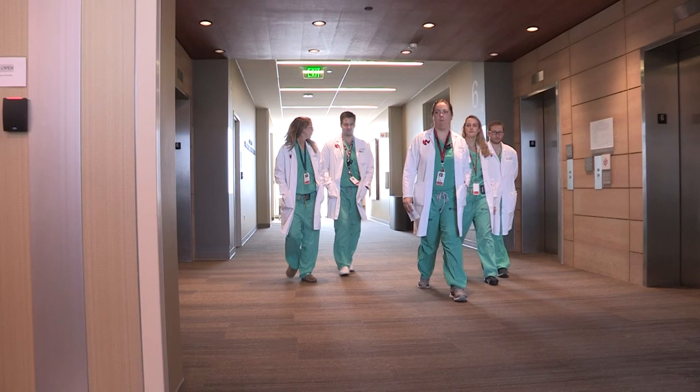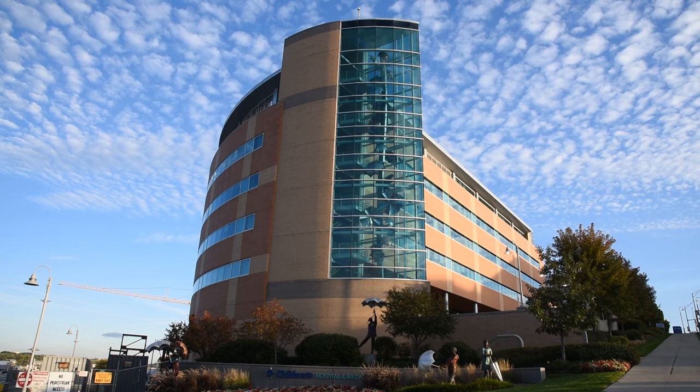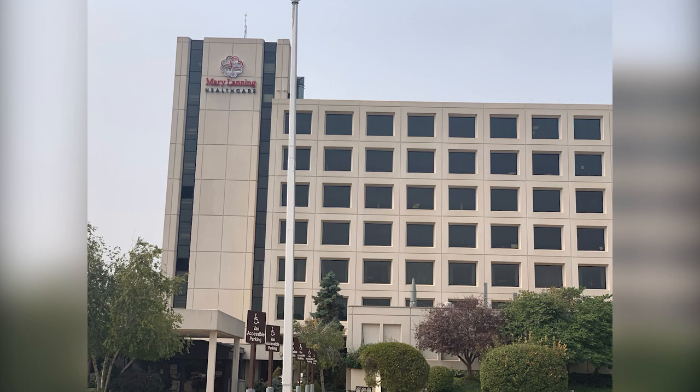In addition to time spent at the UNMC campus, residents also spend time at the Omaha Veterans Hospital, Methodist Hospital — a busy high-volume private practice hospital — and Omaha's only children's hospital. Each of these are less than a 15-minute drive from our campus. In addition, our residents complete a one-month rural rotation outside of Omaha, which affords them the experience of a rural community private practice hospital.